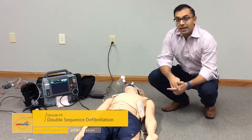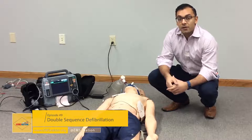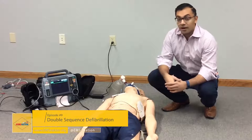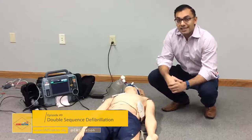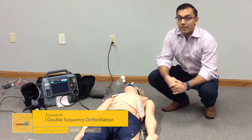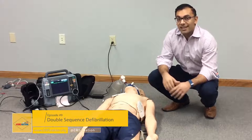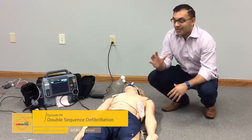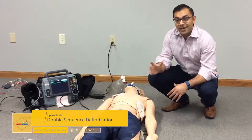The first round of code-dose epinephrine was administered. Subsequently, at the next rhythm analysis, the patient was found to be in a shockable rhythm and was shocked at the appropriate dose. High-quality CPR continued and 300 milligrams of code-dose amiodarone was administered. We will begin our simulation at the second rhythm check.